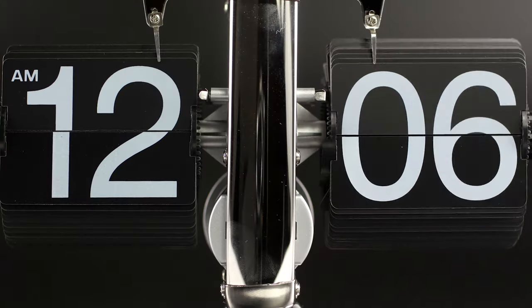Time, without question, is essential. But at the end of the day, one second is just one second. The clock's hand moves along by a few degrees, end of story.